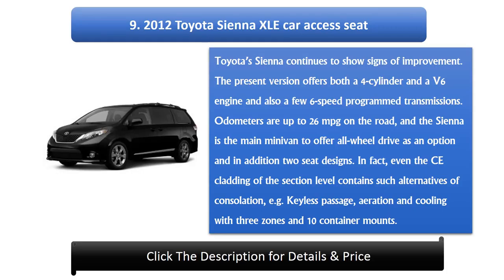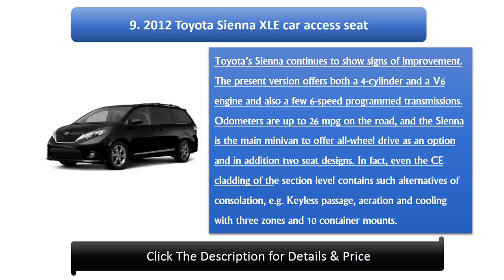Number 9: 2012 Toyota Sienna XLE. Toyota's Sienna continues to show signs of improvement. The current version offers both a four-cylinder and a V6 engine, along with six-speed automatic transmissions. Fuel economy is up to 26 miles per gallon on the road, and the Sienna is the only minivan to offer all-wheel drive as an option. Even the base trim includes keyless entry, three-zone climate control, and ten cup holders.